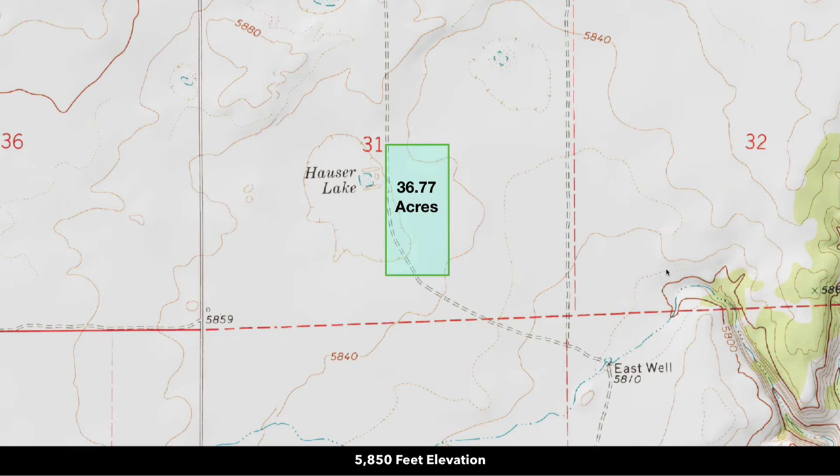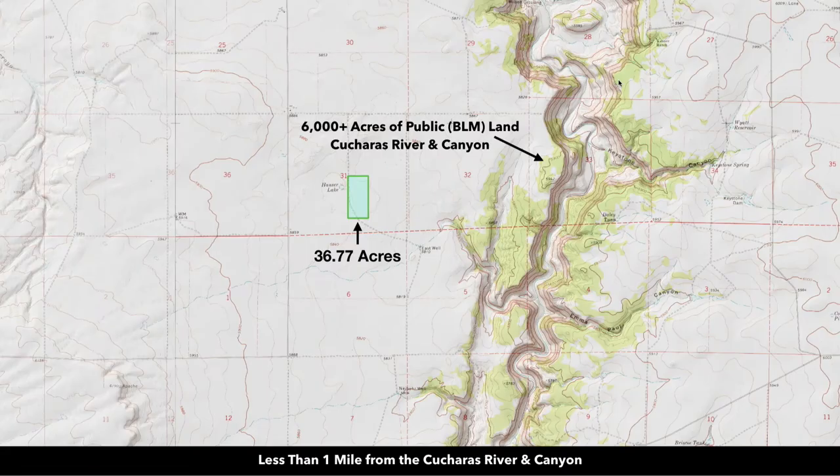The elevation here is around 5,850 feet, and this topographic map gives you an idea of the elevation variances between the top of the canyon and the bottom of the canyon. Down here you've got some areas where you're at 5,400 feet, and then some areas up here you're at 5,942 feet — so a 542-foot variance.